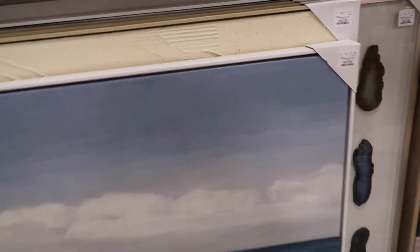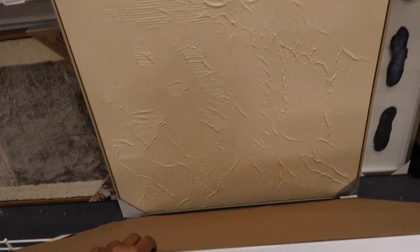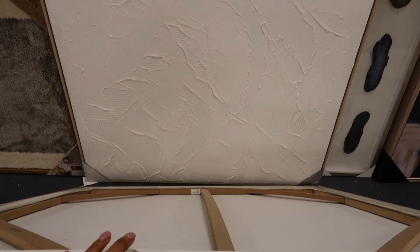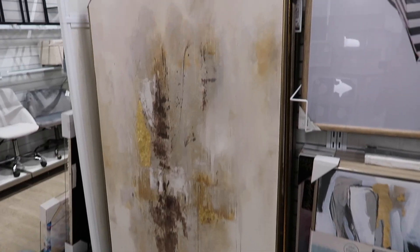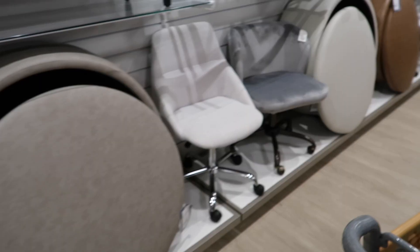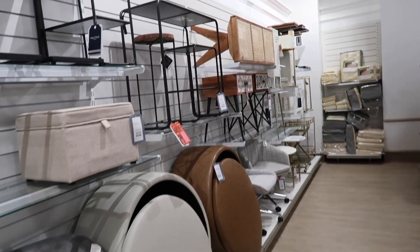I loved that gold mirror; I just wish it was bigger — it felt a little small for how beautiful it was. They also had some really pretty artwork, whether you wanted neutral pieces, which I love, or ones with different colors depending on what you're decorating with. They had really good options, including massive artwork that can really fill a wall. The pricing ranged from about $20 all the way up to $500 depending on the size and the art.